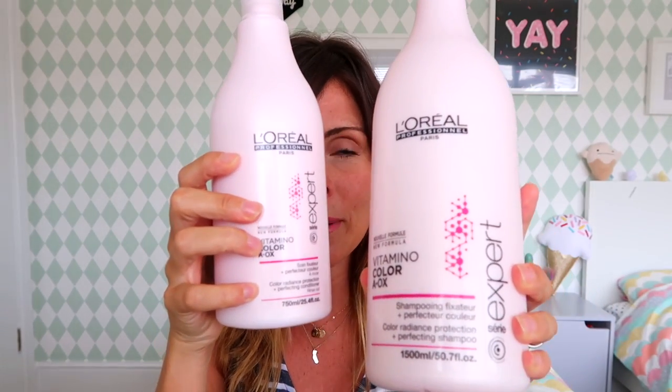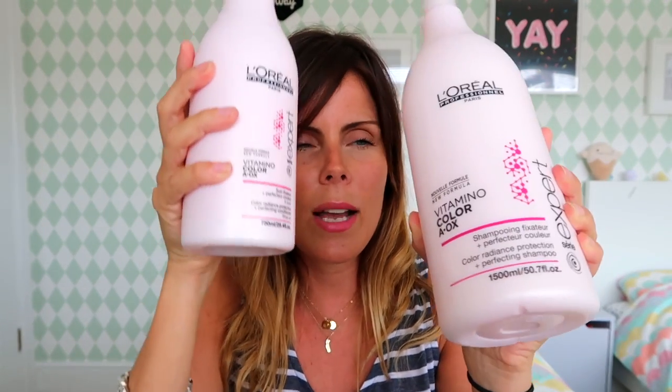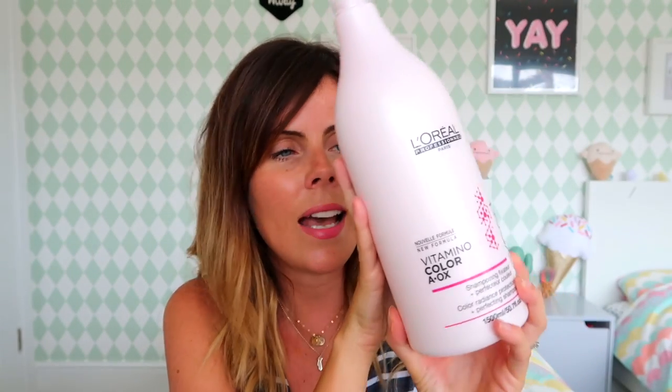This is the L'Oreal Vitamino Professional range. I went for pink, which is the colour one because I've got coloured hair. I think I bought this on eBay for about 30-something pounds. That does sound like a lot for shampoo and conditioner, but when you look at how big the bottles are and think about what you spend in the supermarket, it probably doesn't work out that much more really. I'm finding it's making my hair feel really soft and clean. Loads of people recommended these and they are really good.